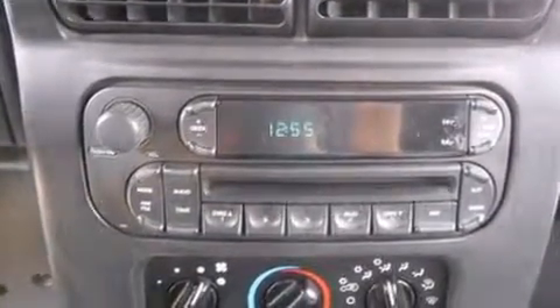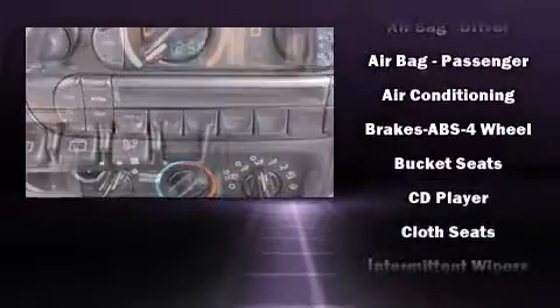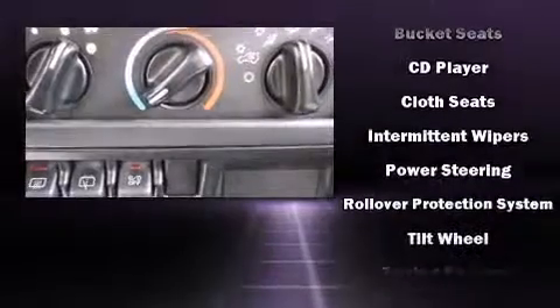Premium sound drives seven speakers, providing you and your passengers a sensational audio experience. It also arrives with a Carfax History Report, providing you peace of mind with detailed information.